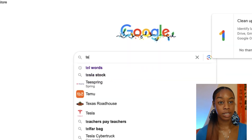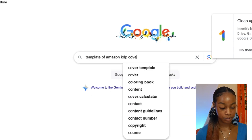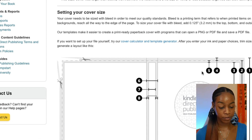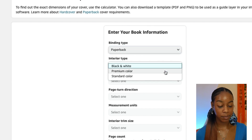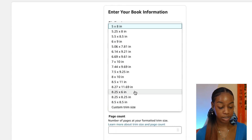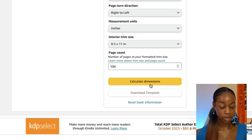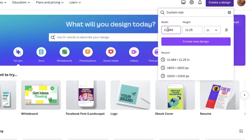Search for 'Amazon KDP paperback cover template' to find the KDP cover calculator and template generator. Set the binding type to paperback, interior to black and white, paper type to white, and measurement units to inches. Set the interior trim size to 8.5 by 11 inches, page count to 104, and download the template. The total cover width and height will be 17.484 by 11.25 inches.